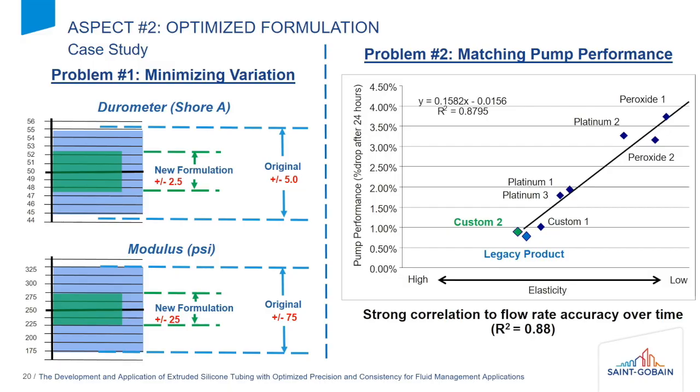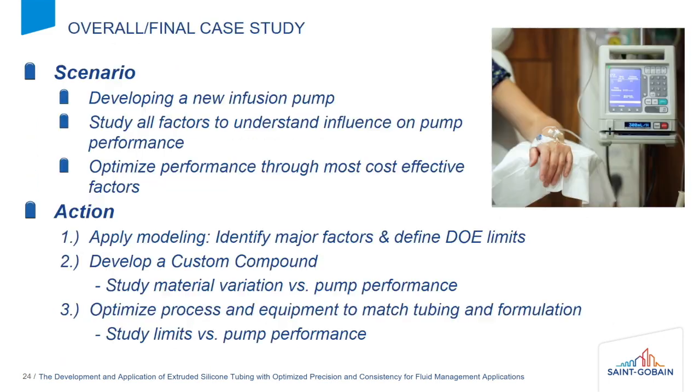What we've been able to do is actually take one step back in the process instead of using a compound and do some specialty compounding. So we have influence on the ingredients that are going into it and we can reduce that variation. We've been able to reduce it up to about 50 percent. For example, if it's a 50 durometer silicone, we've been able to achieve plus or minus two and a half Shore durometer as opposed to plus or minus five, which translates directly to the peristaltic pumping of our tubing and therefore the performance dosage of our pumps.